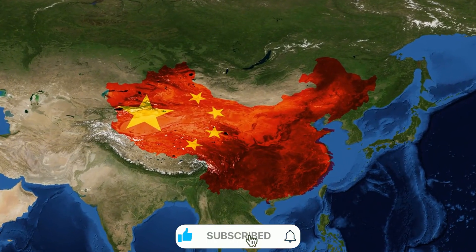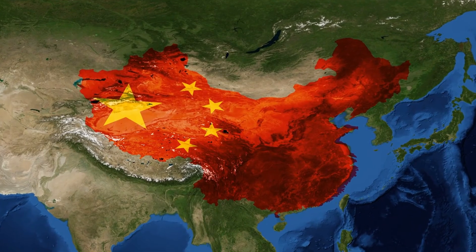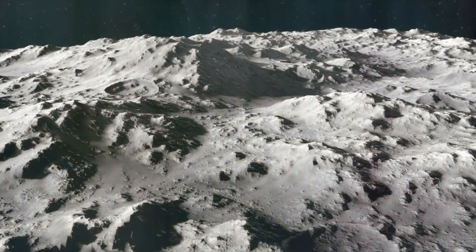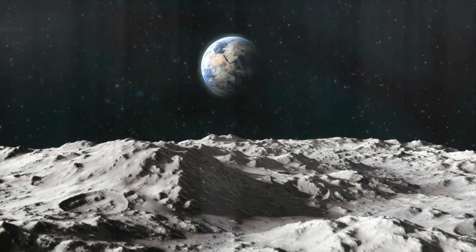Our exclusive footage shows remarkably intact COPV tanks and heat shield tiles from S-31, recovered by the Limitless vessel just four days after the historic flight. These components tell a compelling story about the spacecraft's performance during its challenging journey back to Earth.